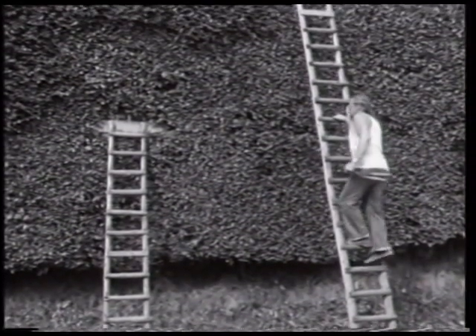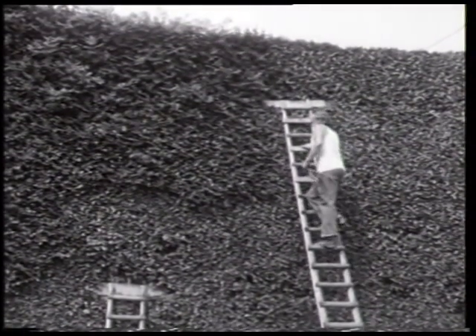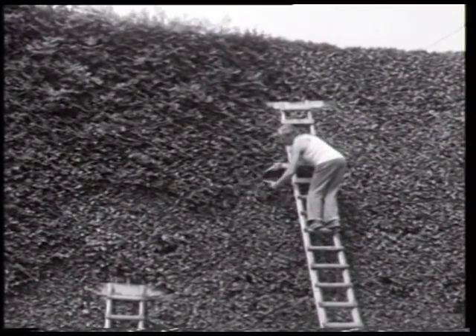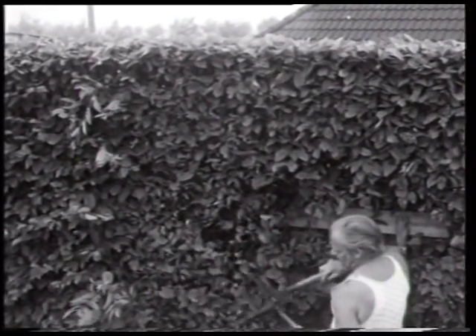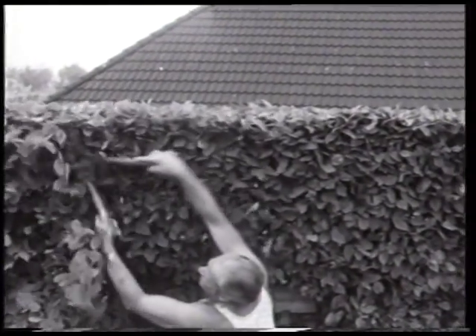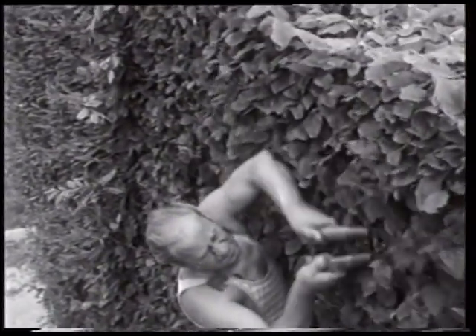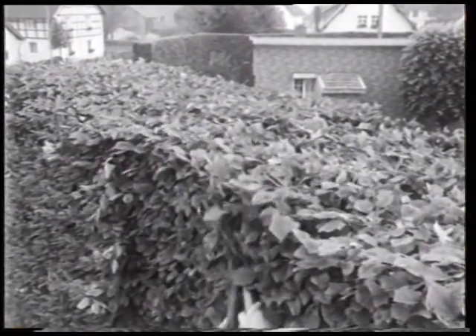Die einfachen Sprossenleitern werden gegen die stärkeren Äste der Hecke gelehnt. Ein Querholz am oberen Ende verleiht zusätzliche Stabilität. Der Vorteil der Verwendung von Leitern gegenüber einem starren Gerüst besteht darin, dass diese besser umzusetzen sind und einen sicheren Stand an Böschungen und Gräben geben. Es stellt sich die Frage, ob nicht der Einsatz eines elektrischen Geräts die Arbeit erleichtern könnte. Das Schneiden auf den federnden Leitern verdeutlicht jedoch, dass dies allenfalls zu einer Gefährdung des Schnitters führen würde, und der Aktionsradius ließe sich keinesfalls vergrößern.